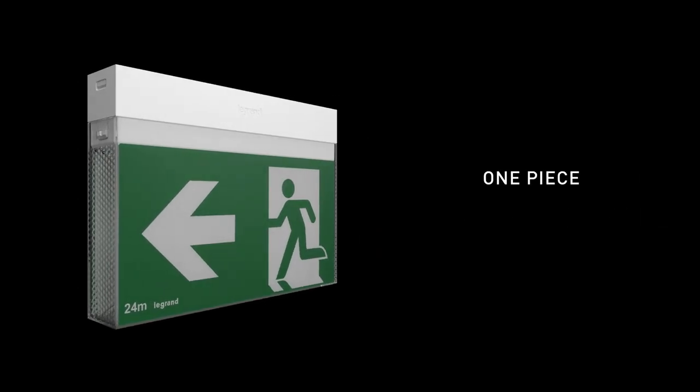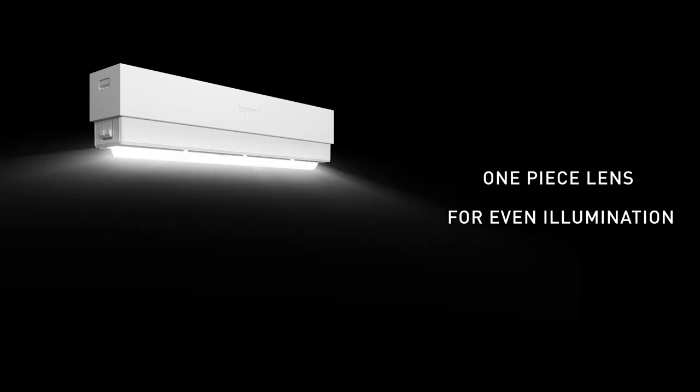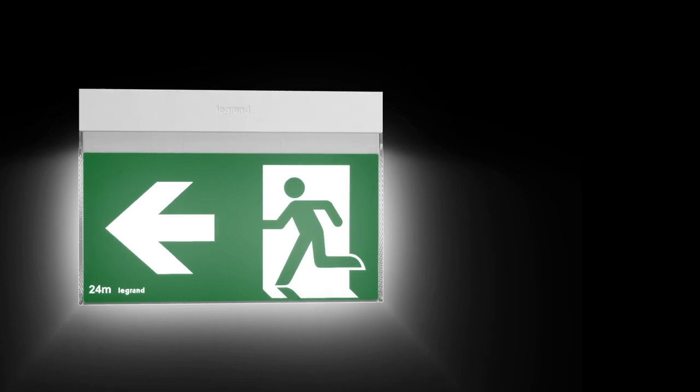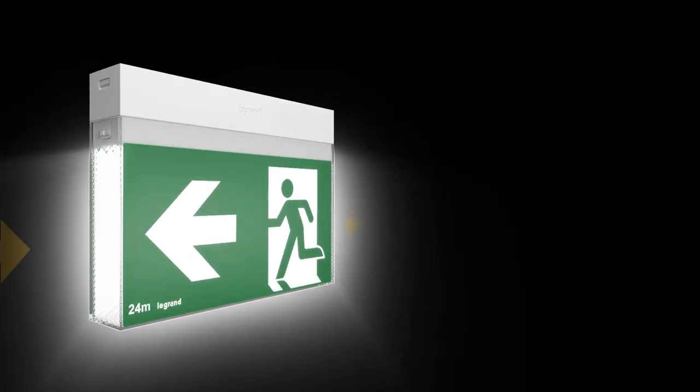Featuring an internal linear one-piece lens engineered to create an even illumination across the exit sign. The honeycomb diffuser gives Bolt superior optics, providing greater illumination.